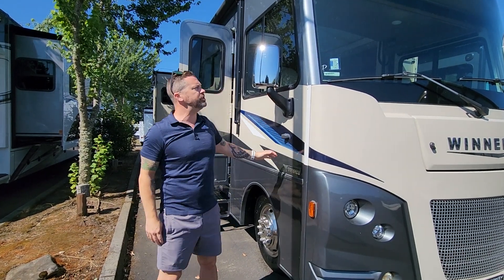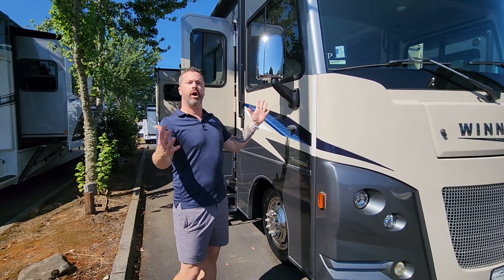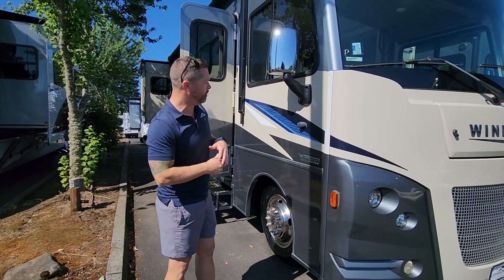Today we're going to be looking at our 2022 Winnebago Sunstar. This is the 32M — a great floor plan on the shorter side, so you're not limited to certain parks. You can go to state and national parks; just check with them before you park.